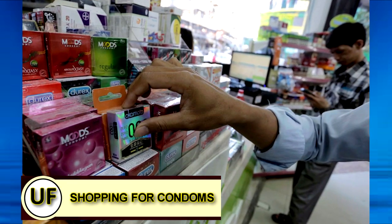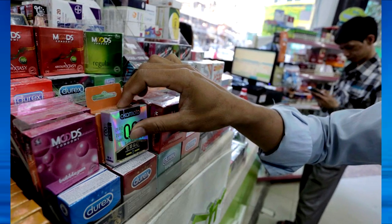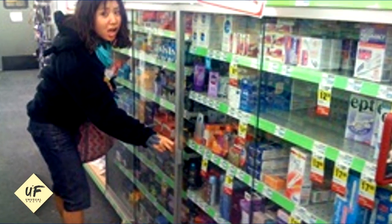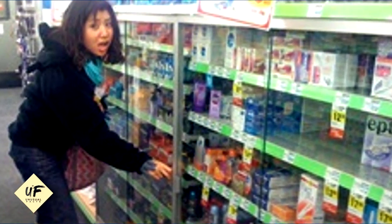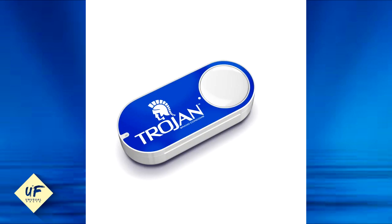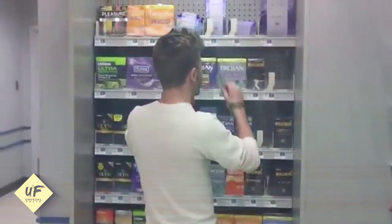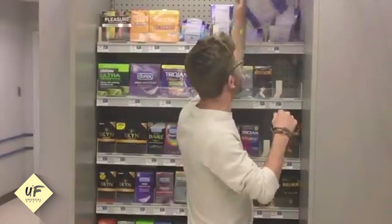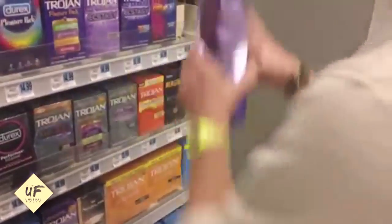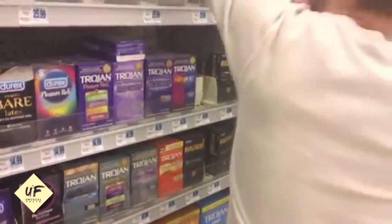Did you know that people spend more time in the store before shopping for condoms? Not only do people spend more time in the store because they're shy and don't want people to know they're shopping for condoms, but a survey by Trojan showed that they also spend about 7 seconds choosing a condom. A last-minute dash to the drugstore, though, can mean less satisfaction in the sack.